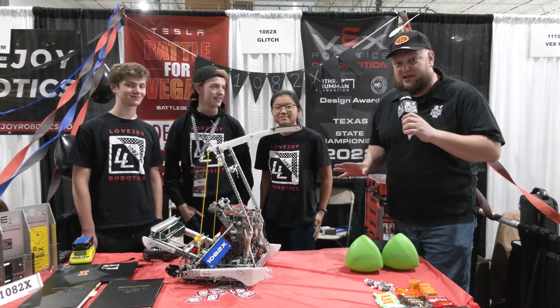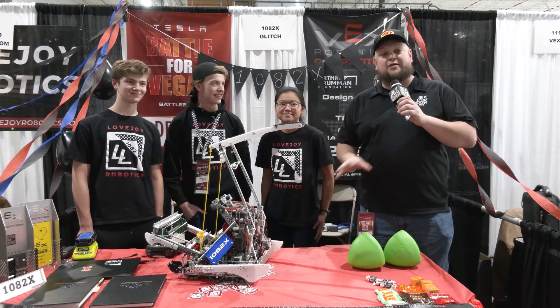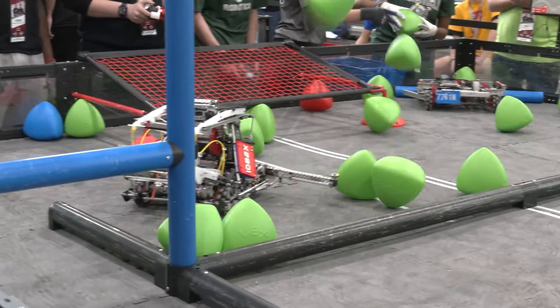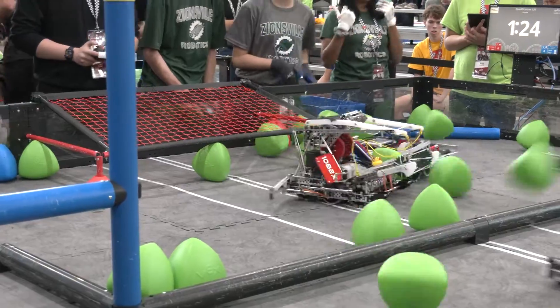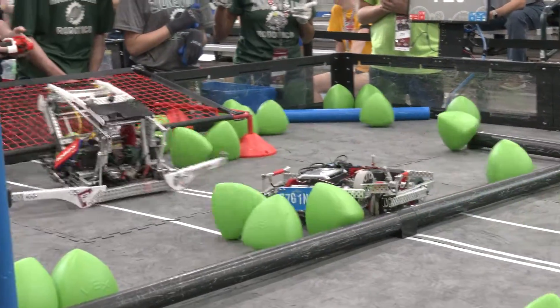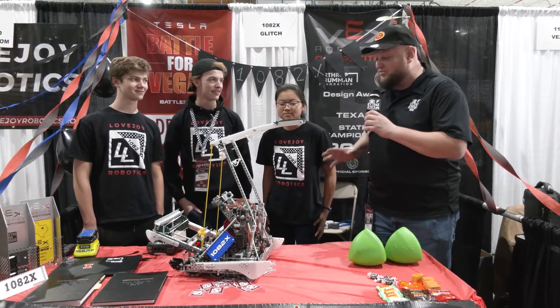Hey everybody, it's Tyler here at the Speedway Signature event, checking in with Team 1082X Glitch. Phenomenal team and a robot you may have heard of — Glitch — of course from their performances last year as well. They did absolutely phenomenal, winning the Think Award at Worlds last year. Congratulations on that. A plethora of design awards and innovative awards in their history, and they've been doing absolutely phenomenal this season as well.